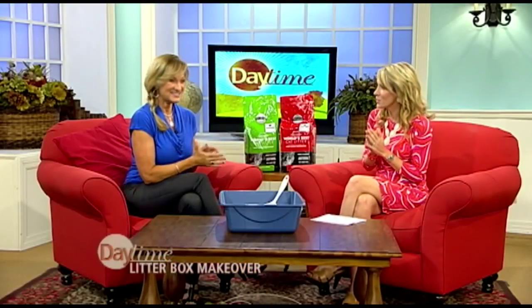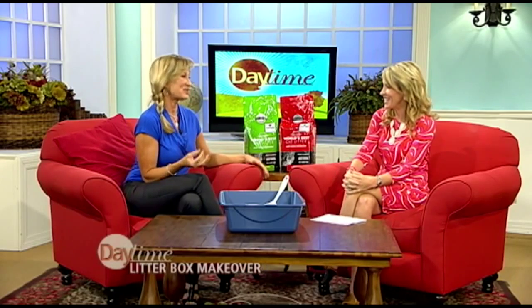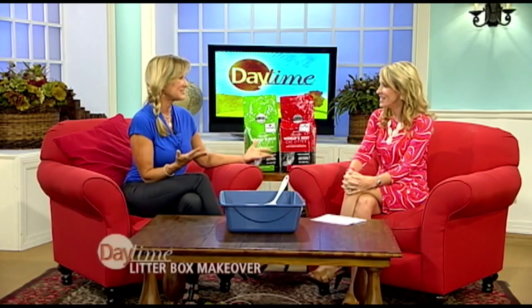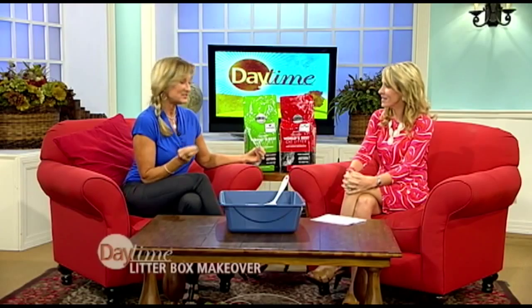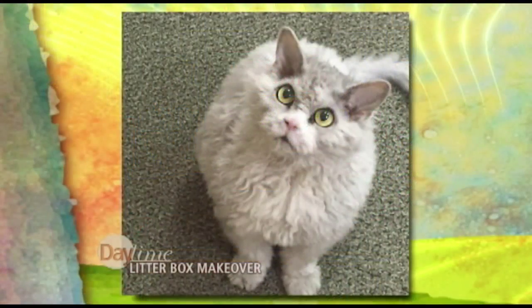And you've got some famous cats to tell us about. Well, World's Best Cat Litter has this really unique charitable program for animal shelters where they donate free litter. And what they do is they incorporate these famous internet cats — and we're not talking about Grumpy Cat. Grumpy Cat, step aside, because this is Pompous Albert. He is a failed show cat, so he's turned to the internet for his fame and fortune.